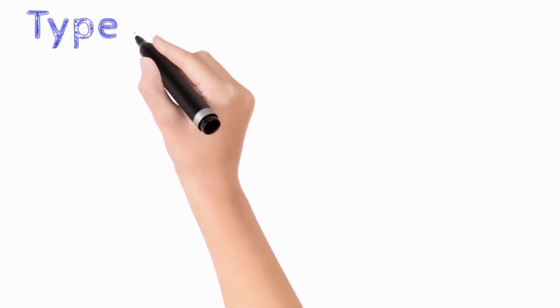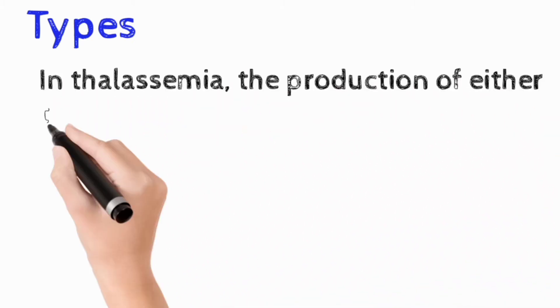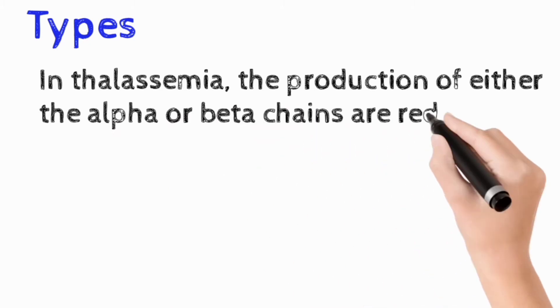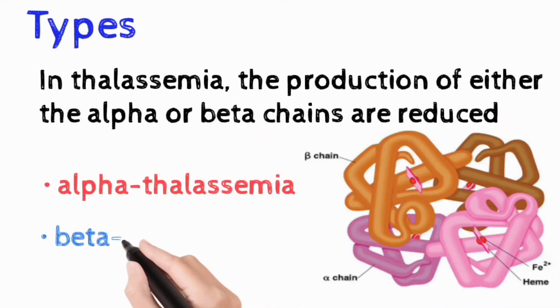There are various types of thalassemia, but mainly the production of either the alpha or beta chain is reduced, resulting in alpha thalassemia or beta thalassemia respectively.